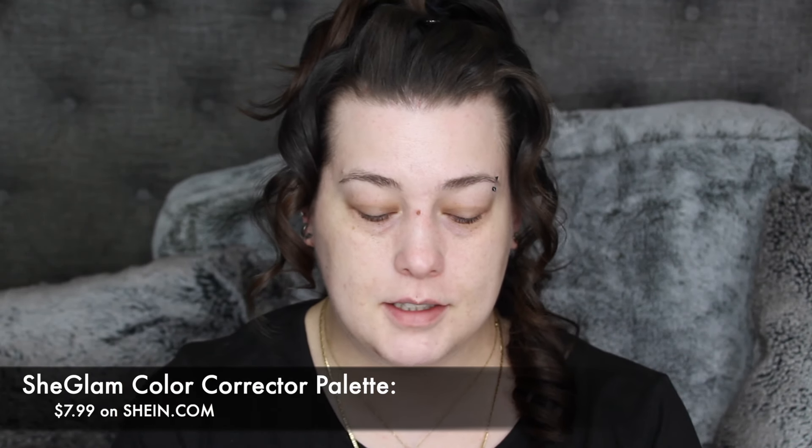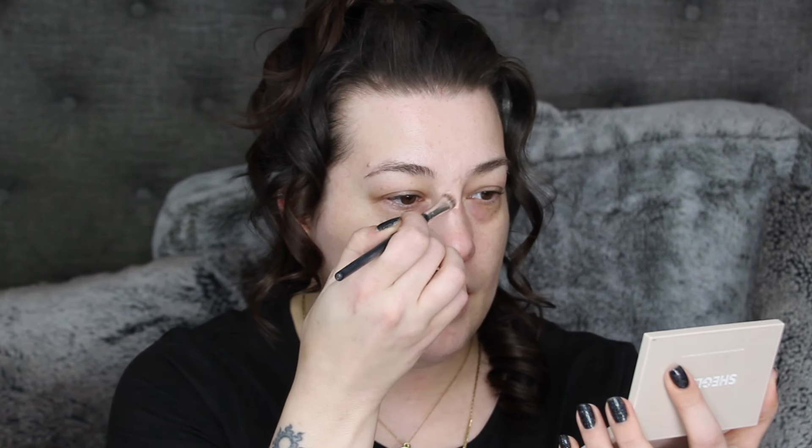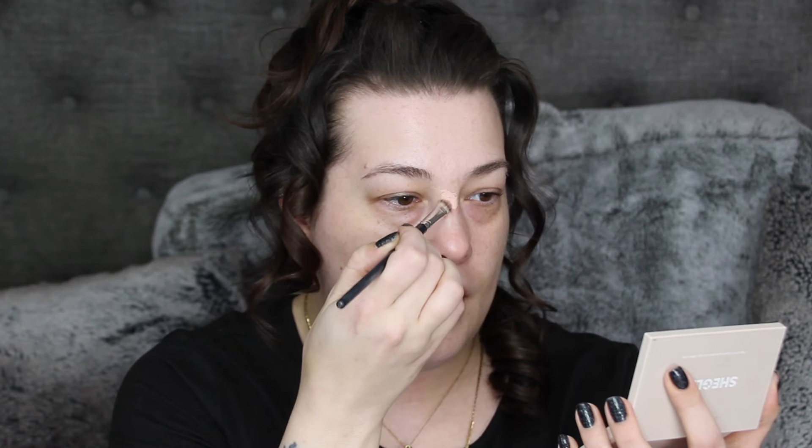I'm first going to go in with this Chic Glam palette — this is the Multi Fix Concealer and Color Corrector. I've used it a lot. I never thought I would ever use a color corrector, never really needed it until mid-30s and I started to be like, yeah, might need it. The only thing that sucks is that it doesn't have a green in it, but I put this as much as I can over all these blemishes I have and a little underneath my eyes.